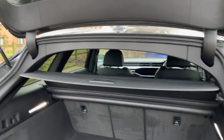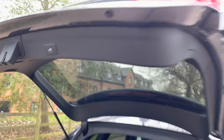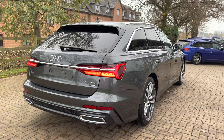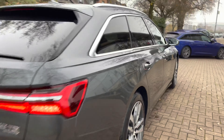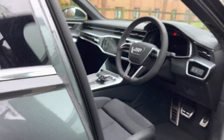There is also a rear parcel shelf which moves with the boot, and you can press a button just above to fold down the rear tailgate. This particular A6 is the S-Line trim, which comes with a large amount of additional extras, and is finished in stunning Daytona Grey metallic paintwork.